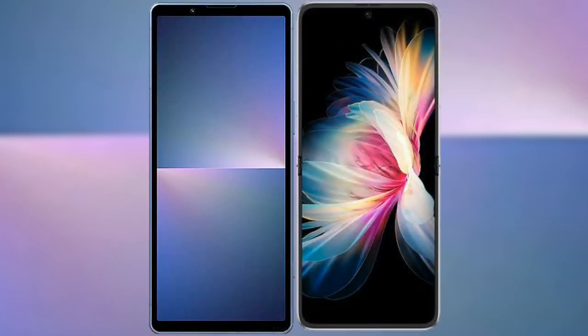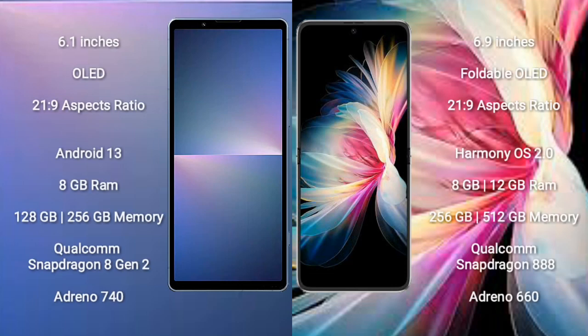I will compare the new Sony Xperia 5 Mark 5 with the Huawei P50 Pocket. The Sony Xperia 5 Mark 5 comes with a 6.1-inch OLED display and an aspect ratio of 21:9. The Huawei P50 Pocket comes with a 6.9-inch foldable OLED display and an aspect ratio of 21:9.